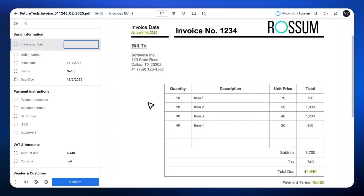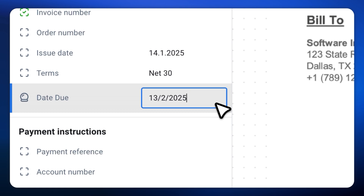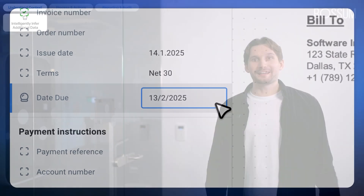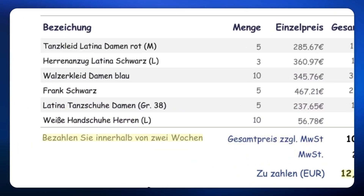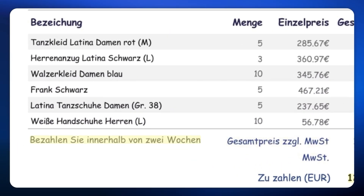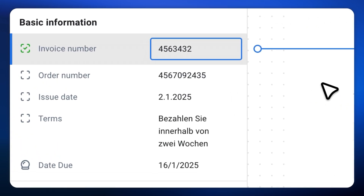Here's another document with more standardized terms: net 30. As expected, the reasoning field accurately calculates the due date as the issue date plus 30 days. And here is something a bit more complex — a document with terms written in German: 'Bezahlen Sie innerhalb von zwei Wochen,' which translates to 'pay within two weeks.' Once again, the reasoning skill has no trouble understanding this and correctly determines the due date. No matter how varied or nuanced the terms are, this skill consistently delivers accurate, context-aware results.